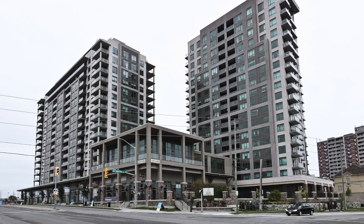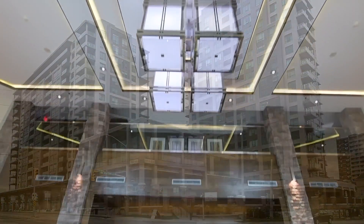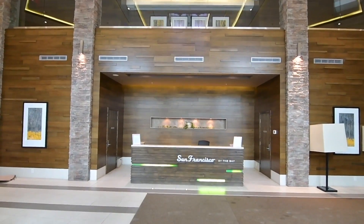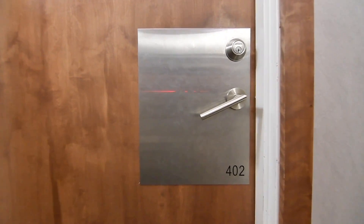Welcome to Waterside Living at San Francisco by the Bay Phase 2, located at 1215 Bailey Street. This elegant condominium tower is just a short walk to both Pickering's downtown and its waterfront, and offers fantastic state-of-the-art amenities.